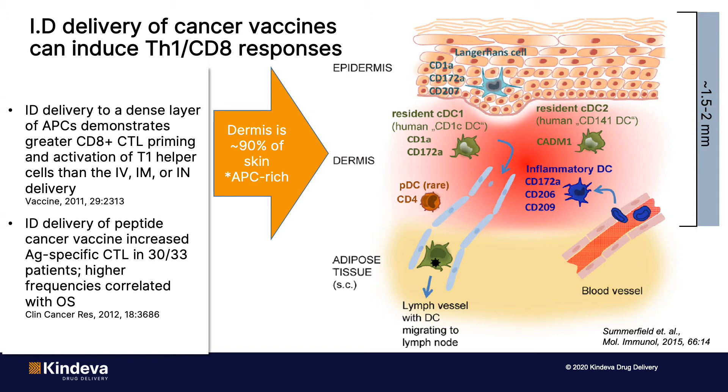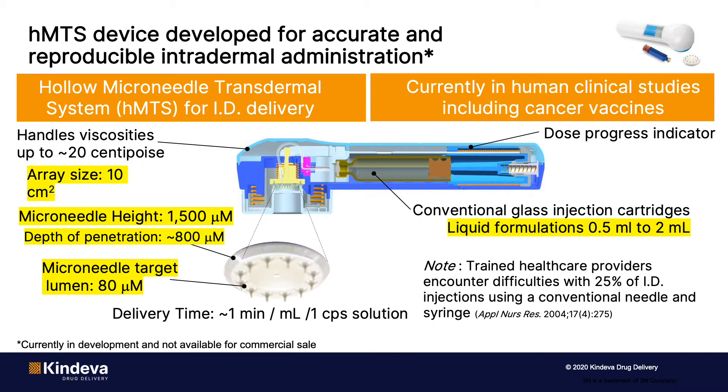One thing to note regarding conventional needle and syringe administration into the skin: the skin is about one and a half to two millimeters thick. So in addition to only being able to accept a small volume of fluid, the technique of actually injecting requires some training, and even with training, the administrations are not always accurate or precise. In order to accurately and precisely administer a vaccine to the skin, devices have been developed and are currently in development that can do so.